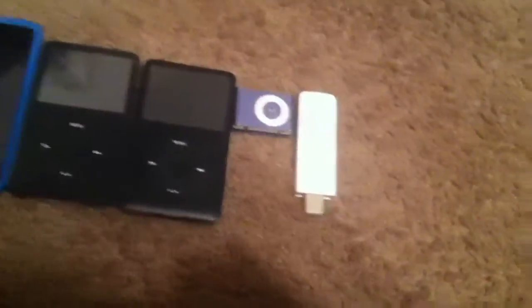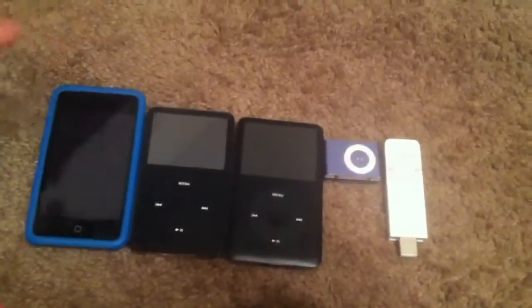Hey guys, this is SCWACO1PAC. So basically, my collection has been updated for the last time.